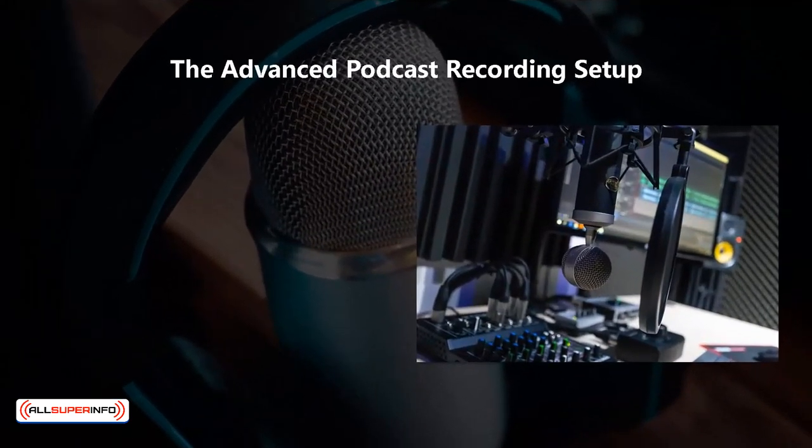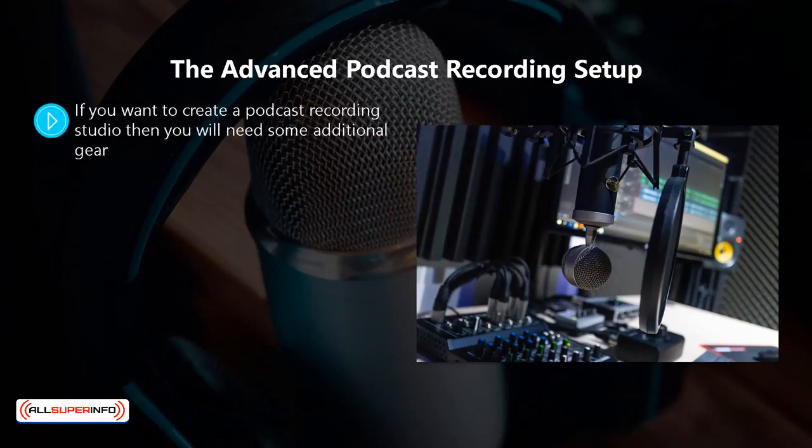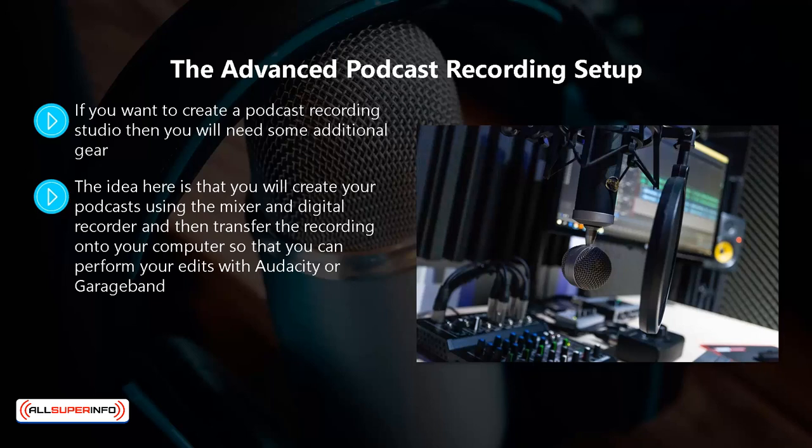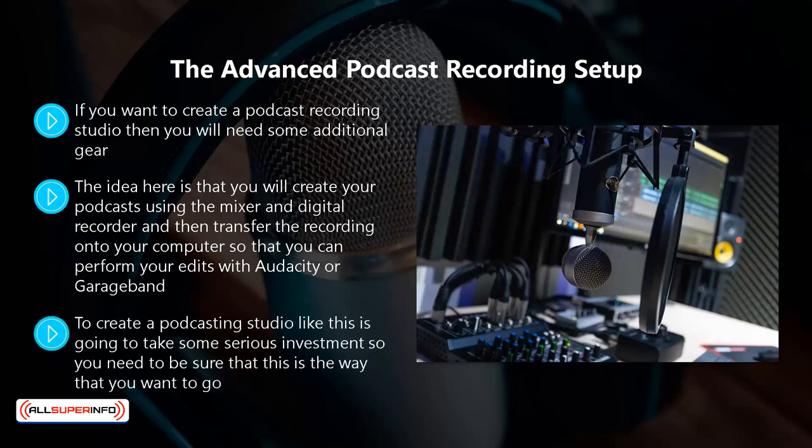The advanced podcast recording setup. If you want to create a podcast recording studio, then you will need some additional gear. You will need to use dynamic microphones with an XLR connector for plugging into a mixer. You will also need the mixer, maybe a preamp, a digital recorder, and a number of boom arms to hold the microphones in place. The idea is that you will create your podcast using the mixer and digital recorder and then transfer the recording onto your computer for edits with Audacity or GarageBand. Setting up a podcasting studio like this requires serious investment, and is an ideal setup if you are in a good location where guests can easily drop in and participate in podcasts with you.